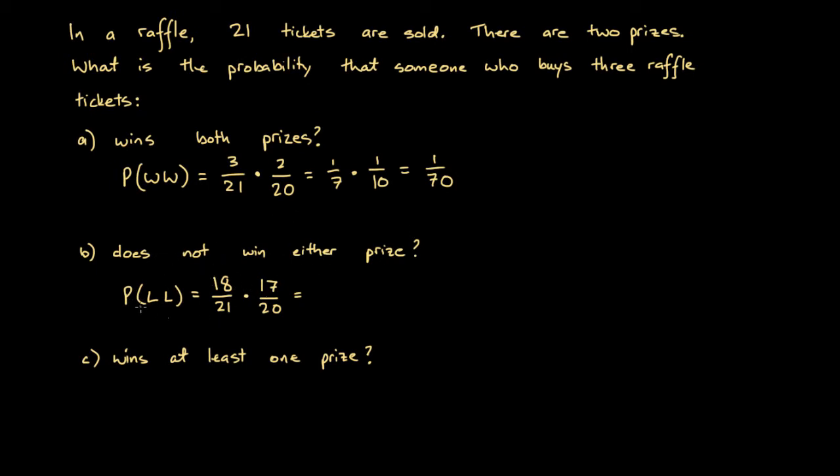So the probability he does not win either prize is 18/21 times 17/20. Dividing 18 and 21 by 3 gives 6/7. Then there's a common factor of 2 between 6 and 20, reducing this to 3/7 times 17/10. Multiplying: 3 times 17 is 51, and 7 times 10 is 70. So the probability he does not win either prize is 51 over 70.